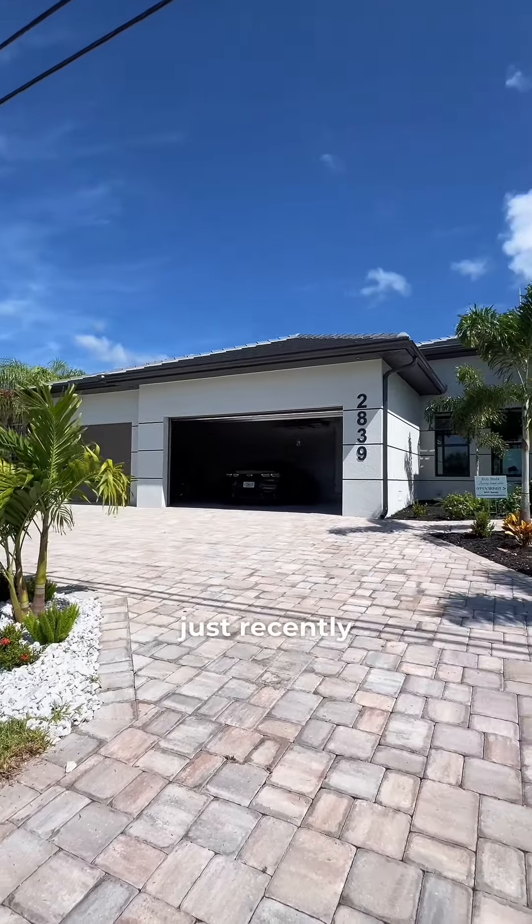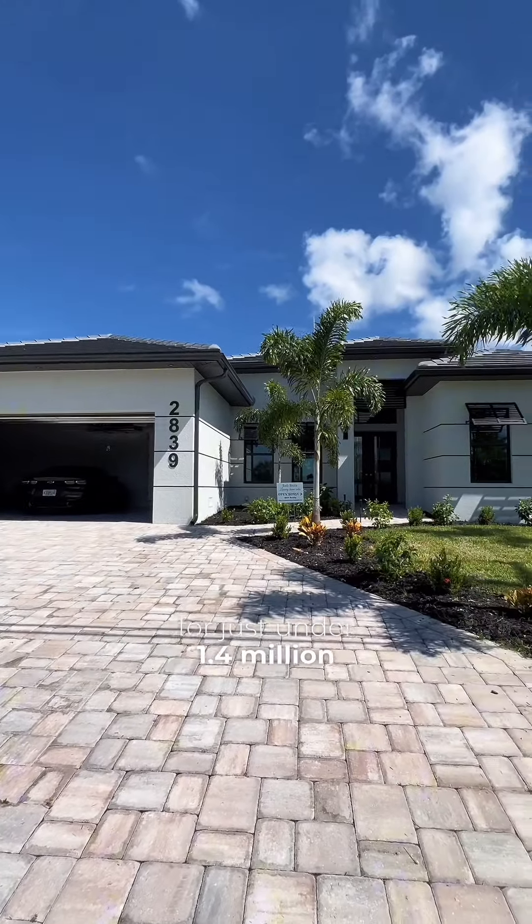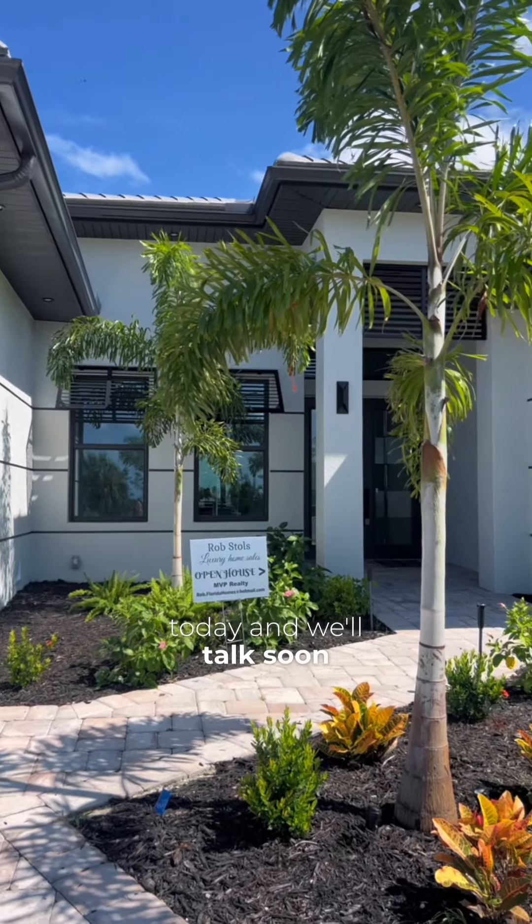This property just recently hit the market for just under 1.4 million. Thank you so much for joining us today and we'll talk soon.